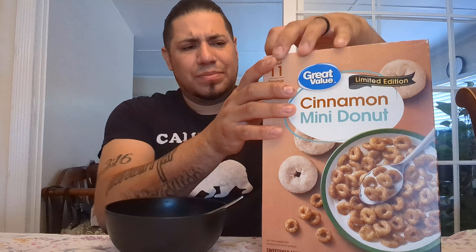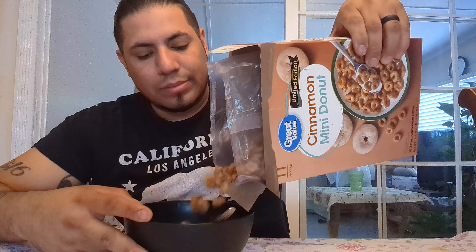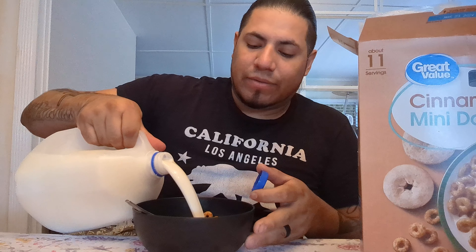Great Value Cinnamon Mini Doughnuts — limited edition. Literally a limited edition. I got these when they were just barely running out. I saw these and the box was open but the bag isn't open, which is good. I found these and was like, okay, this'll be something different because Great Value is pushing out their own cereal. Cinnamon mini doughnuts — smells great. They're very coated, very coated.